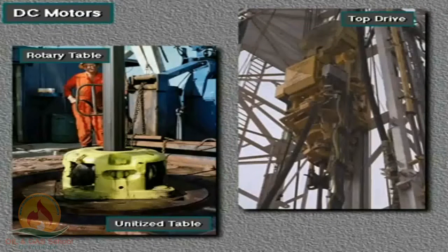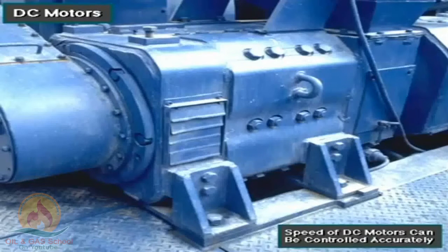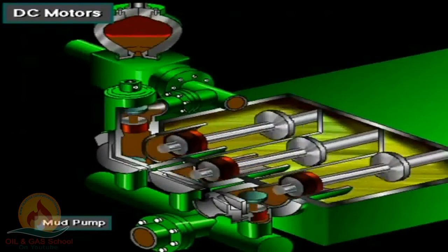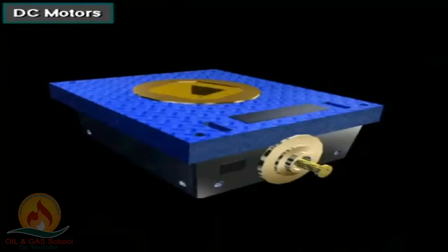Sometimes, the drawworks mechanically drives the rotary table, but on some rigs, the rotary table has its own motor. The driller can control the speed of a DC motor very accurately, which is why rig owners use DC instead of AC motors. With accurate speed control, the driller can accurately set the speed the drawworks lifts, the mud pump operates, and the rotary table turns on rigs without a top drive.